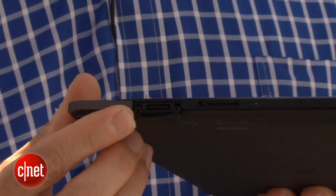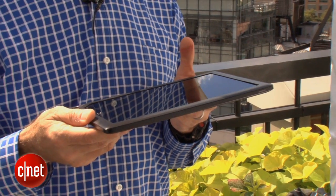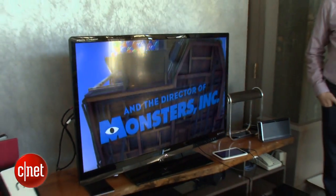It doesn't have a camera, but it does have Bluetooth. In terms of HDMI, there is no HDMI port. There is an accessory — it's rather expensive at $39 — but you can do HDMI out with that accessory.